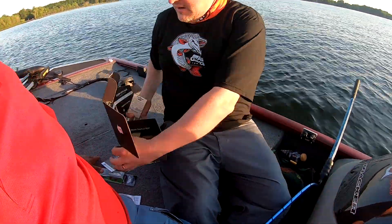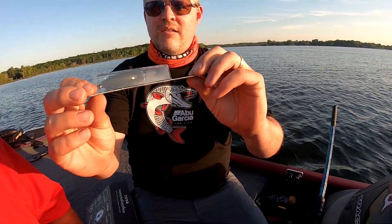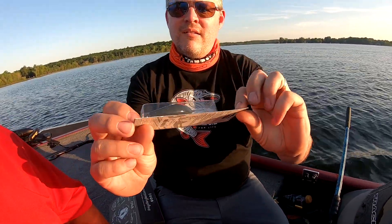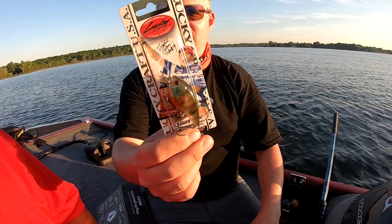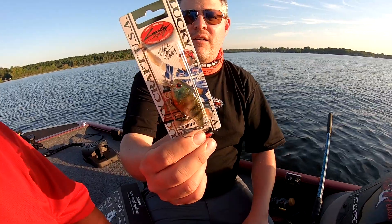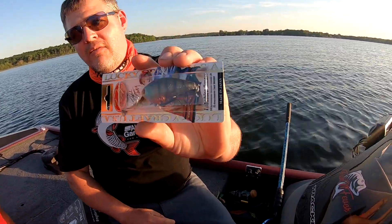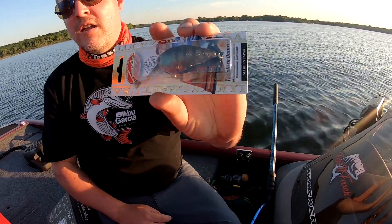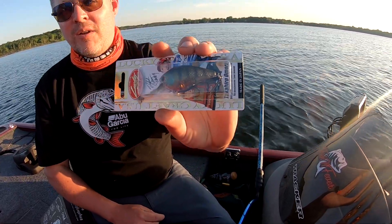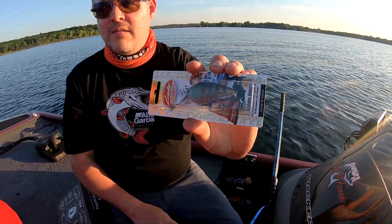Next up we've got the Lucky Craft USA — two and a half inch swimmer, half ounce. I actually already have one of these. This is only my fifth Mystery Tackle Box and I have this exact same bait in the exact same color — I got it the first month from MTB. So this is number two for me — a good example of them maybe not being too creative with new baits.